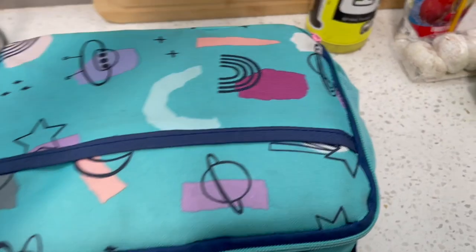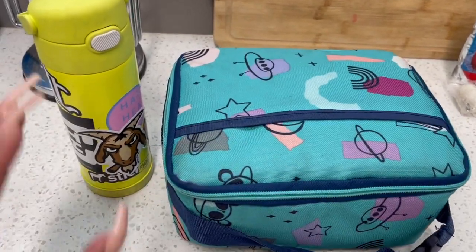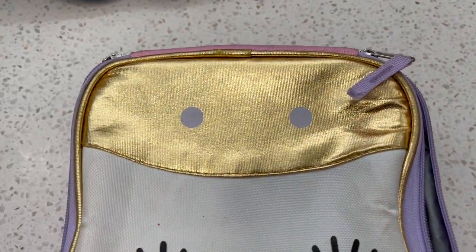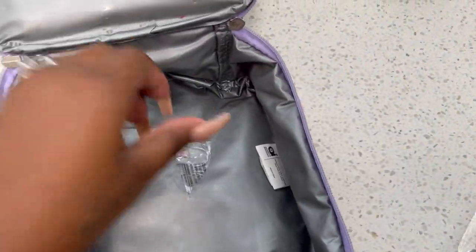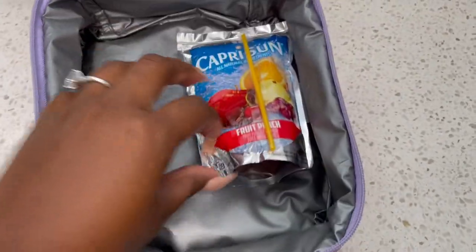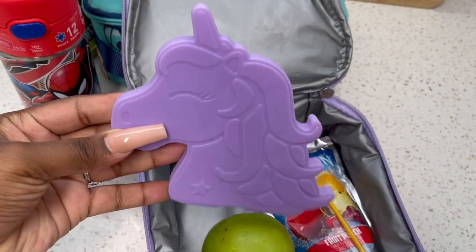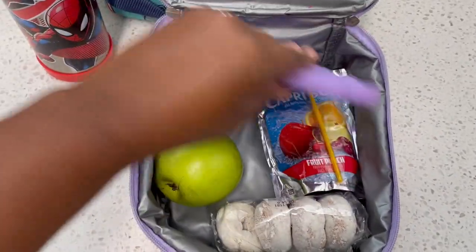For my kinder, she doesn't really need anything, but I'm going to pack hers in a mini lunchbox — a small unicorn mini lunchbox. She doesn't really need one today, but since she's having a juice, I'm going to pack her snack in here and throw in an ice pack. Even though my kindergartner is eating at school, I am packing her a snack, and this is her snack for today.